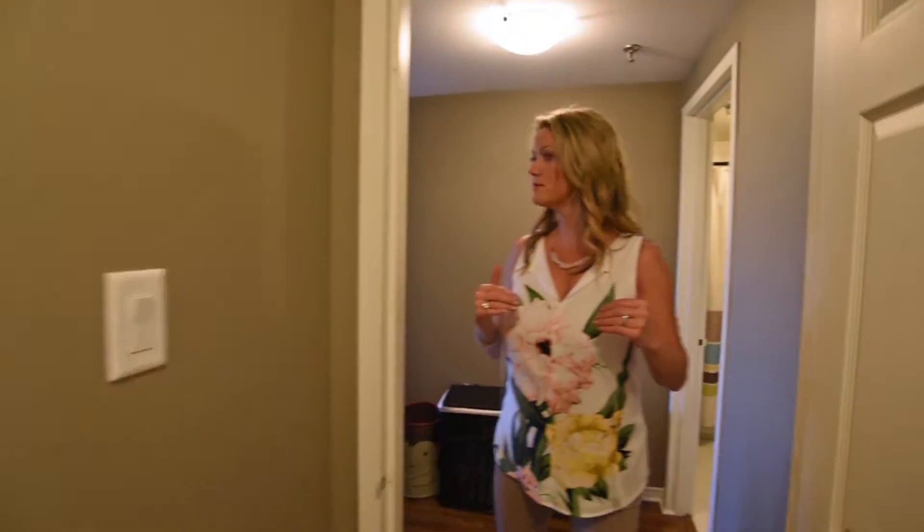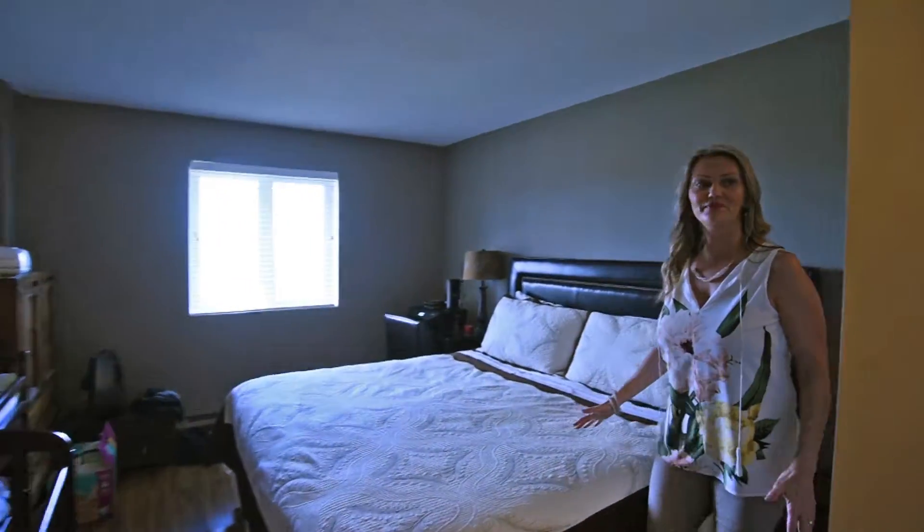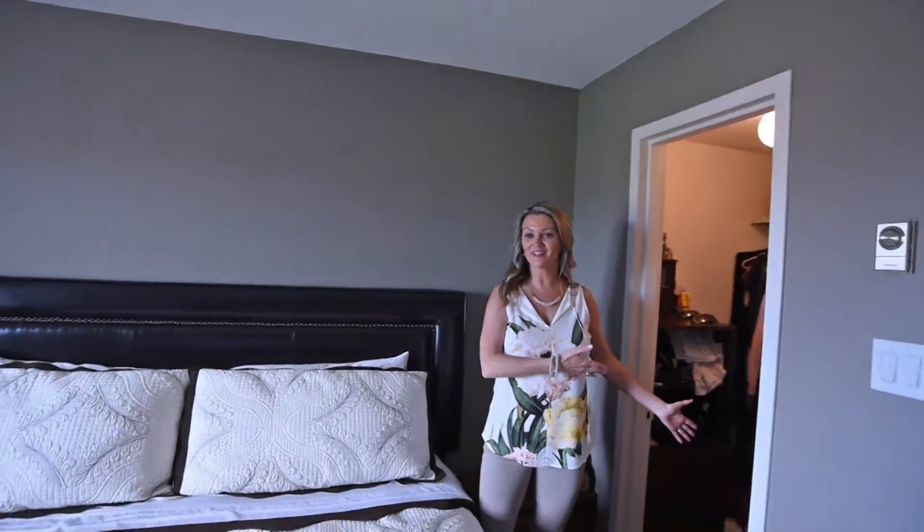Here is the main bedroom, where we have an ensuite. We also have a king-size bed and a walk-in closet.